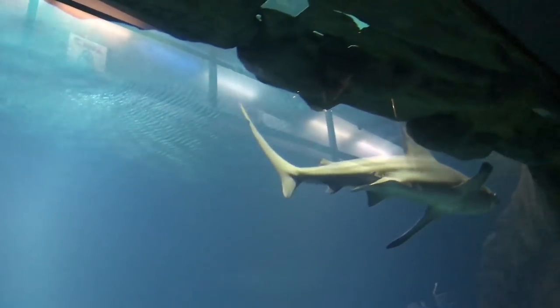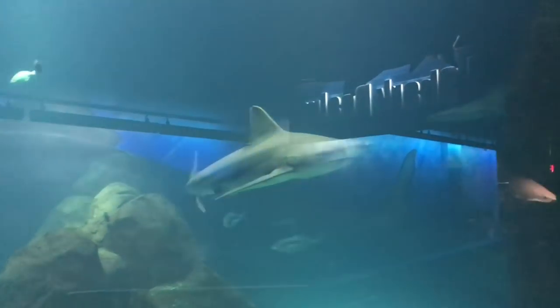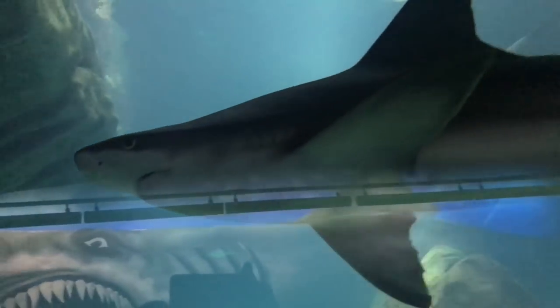We even got to sleep there with our Cub Scout pack. The aquarium is home to the largest collection of sharks on the East Coast, including the only great hammerhead shark on exhibit in the United States.